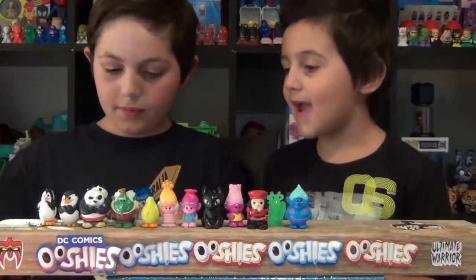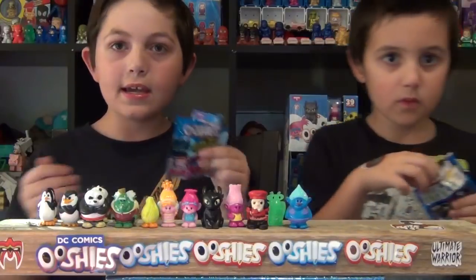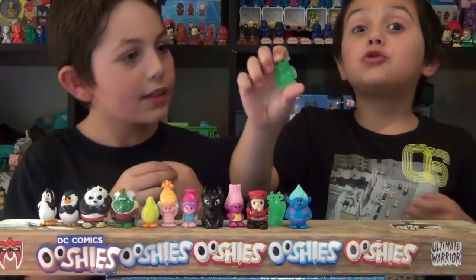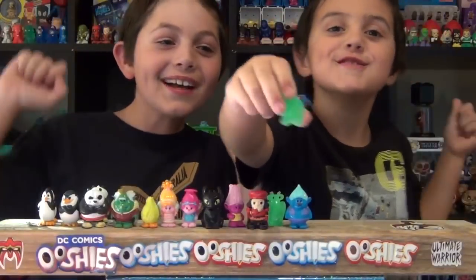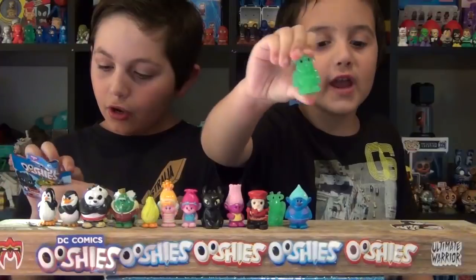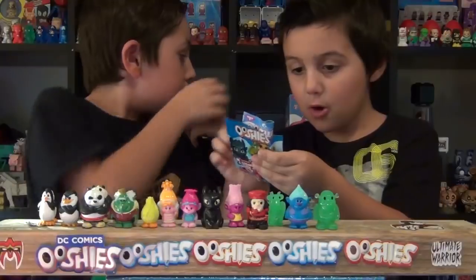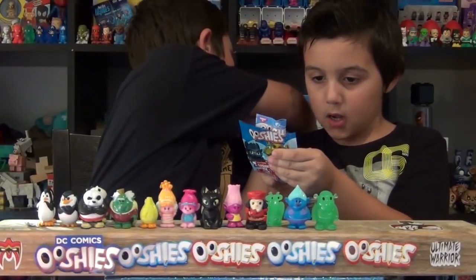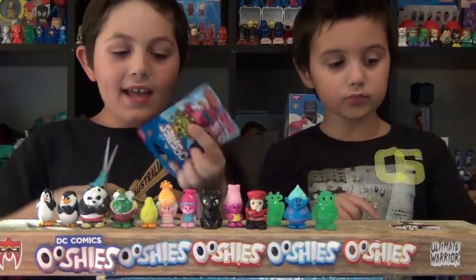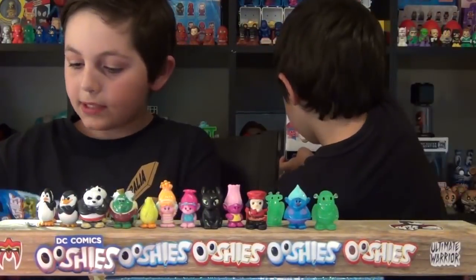I'll cut it for you. So who are we missing from the reds? We're missing Baby Po, Glow-in-the-dark Shrek — we got Glow-in-the-dark Shrek! We're only missing Fiona, Oogway, and Baby Po from the commons.